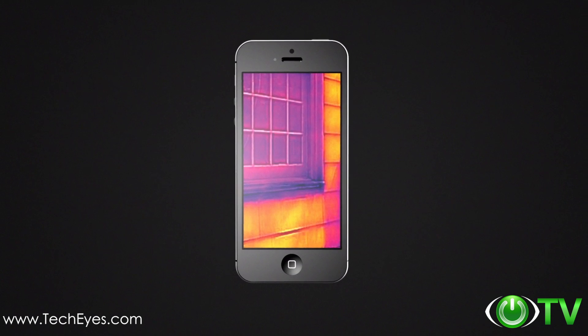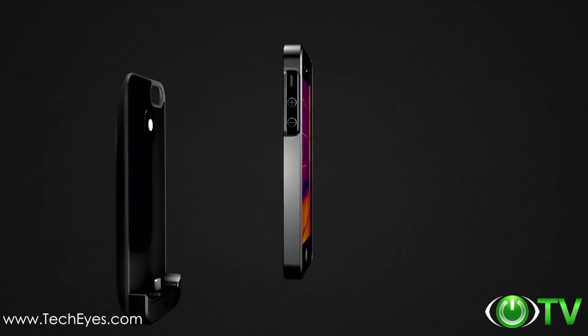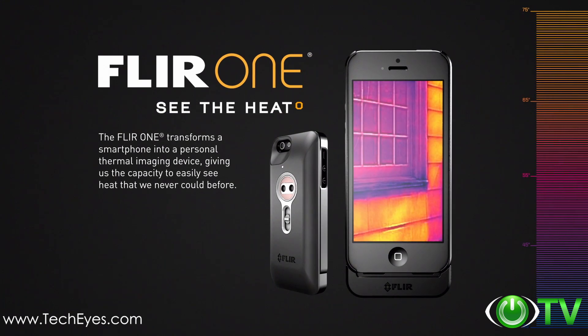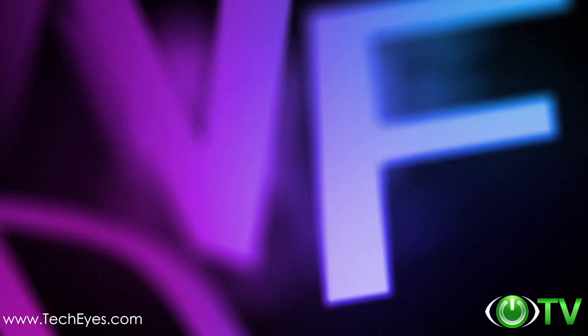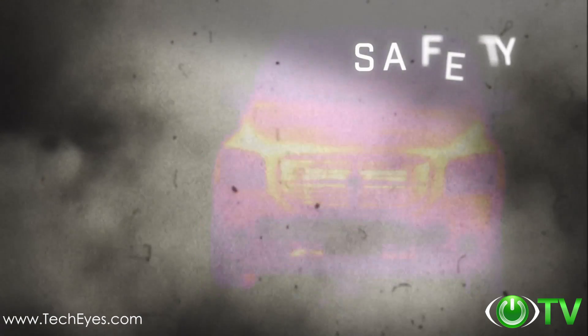Military technology that was reserved for the battlefield just a few short years ago has found its way into the palm of your hand. Introducing FLIR ONE, the world's first personal thermal imager. It slides right onto your iPhone 5 so you can see the heat wherever you go. You can see the heat of danger lurking in the wild, or through dense smoke or fog.